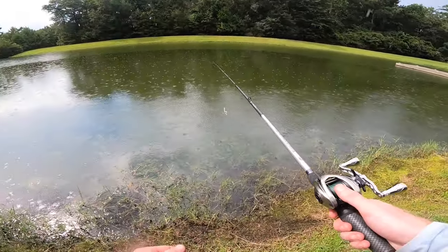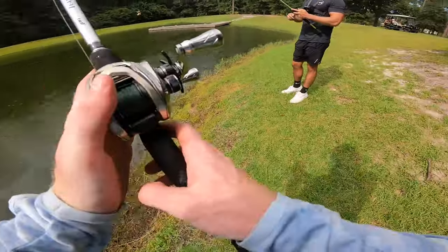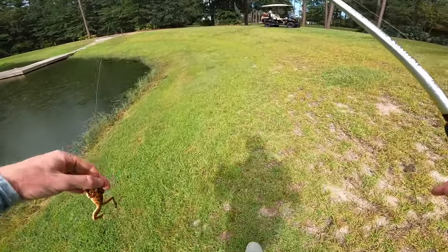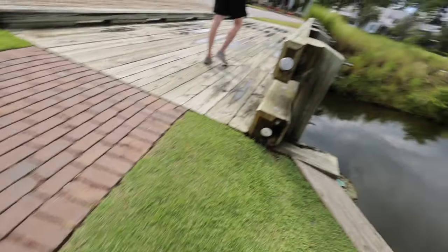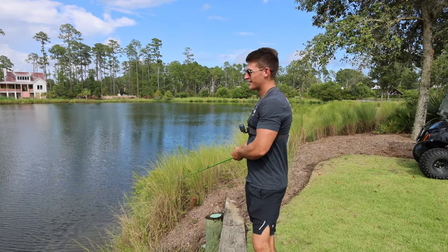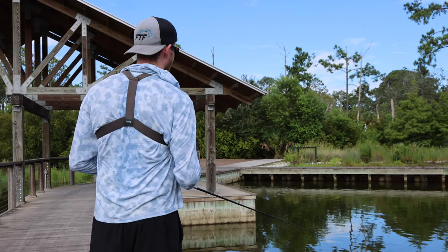I heard someone sniffing around back there. Fish around here do some funky things — they're unpredictable. The avocado's going to be better. I don't know, at least the avocado has more action than this thing. Honestly, if I'm tired, I know these fish are tired. It is bad out here.